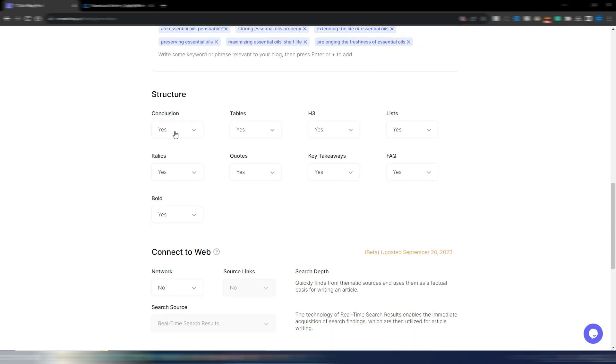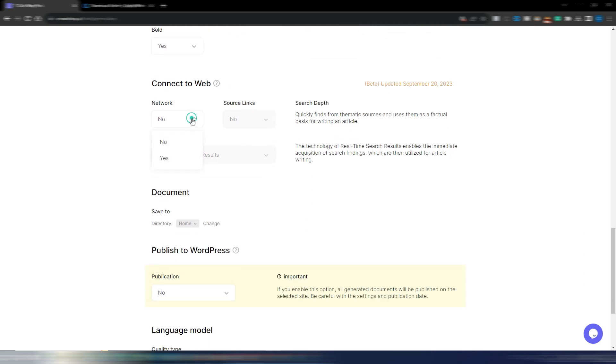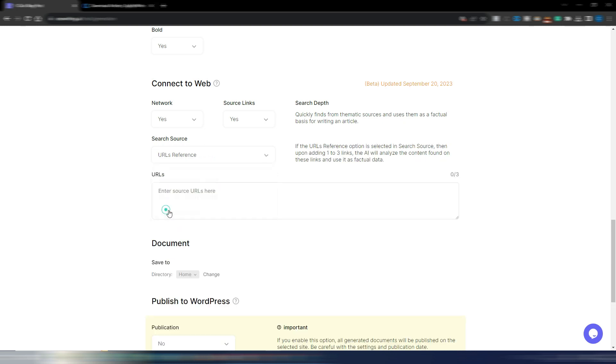I want a conclusion, tables, H3s, lists, italics, quotes, key takeaways, FAQs, and bold words — all yes. I want to connect to the web, include source links, and use real-time search results. You can also include up to three specific URLs.